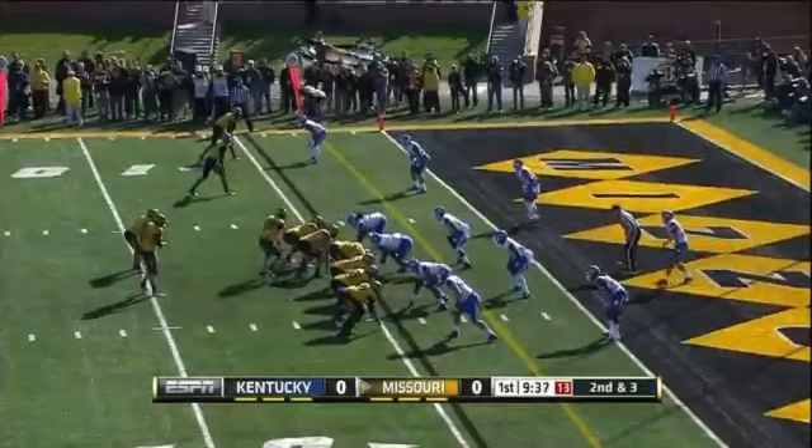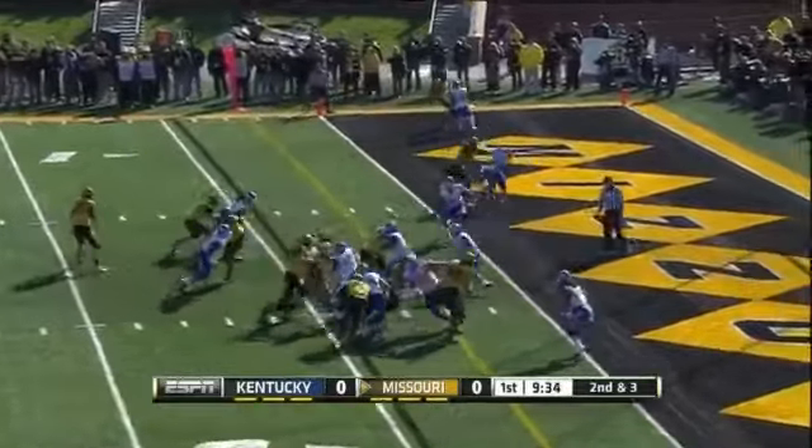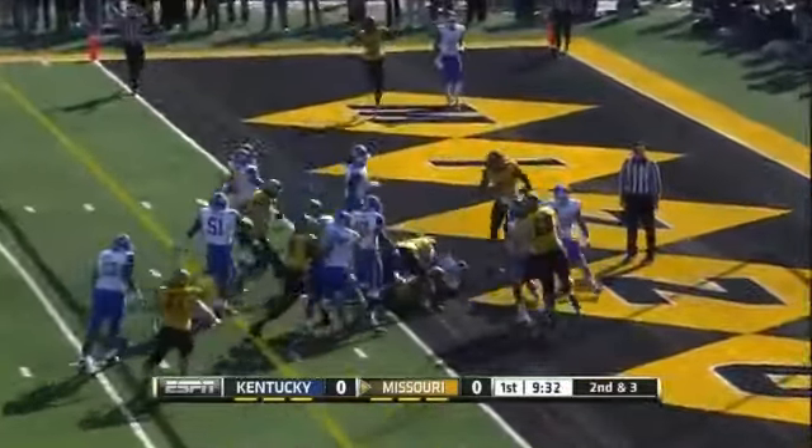Second and two, room for a first down. T.J. Moe motions, Lawrence straight ahead — first down, touchdown Missouri!